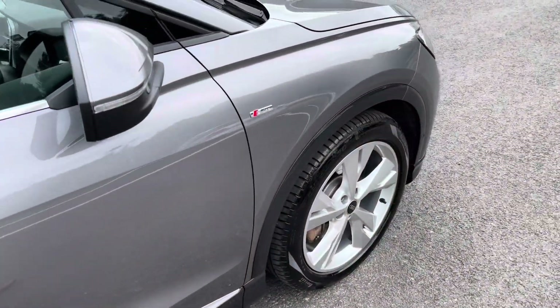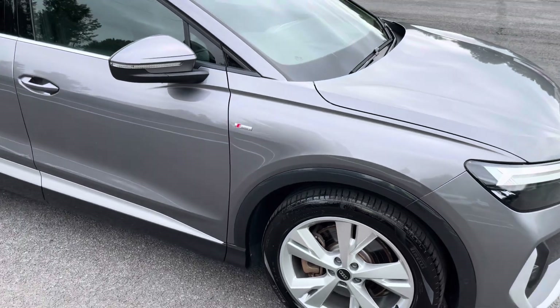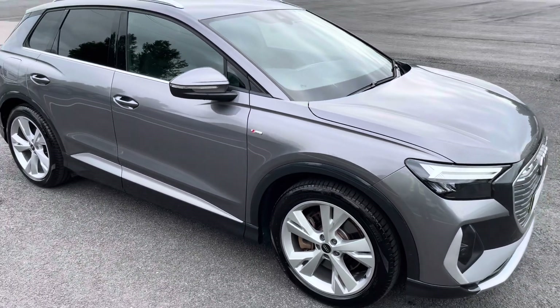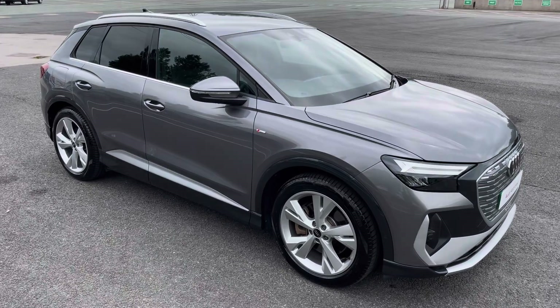This was the walk-around of the approved used Audi Q4 e-tron S line. For more information, or to arrange a viewing or test drive, please contact us, visit our showroom, or visit our website at swansweargarages.com.